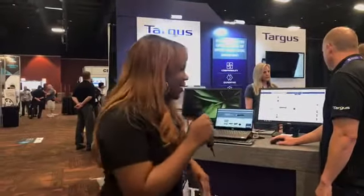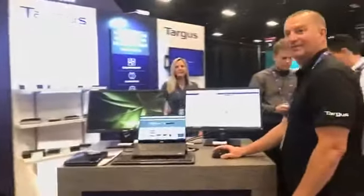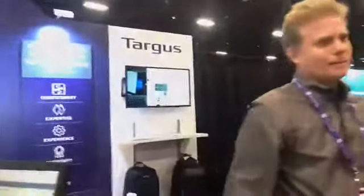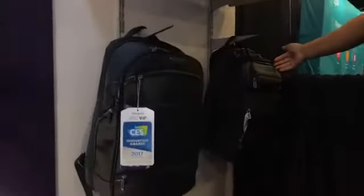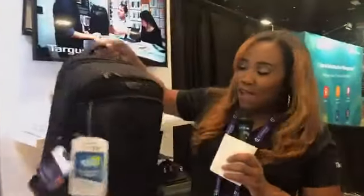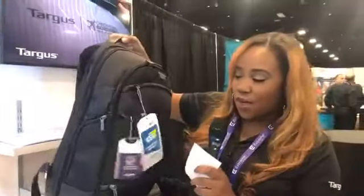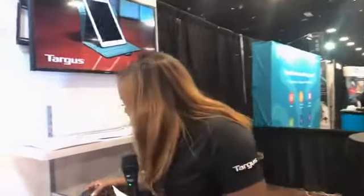For those of you that aren't here, let me give you a quick booth tour. Here's the booth — say hi everybody! This is our bag area. We brought a couple of our top bags: the City Smart, the EVA Pro, and the Mobile VIP. The Mobile VIP is actually one of my favorites — it's slim, sleek, very executive-looking, and it won a CES Innovation Award back in January.